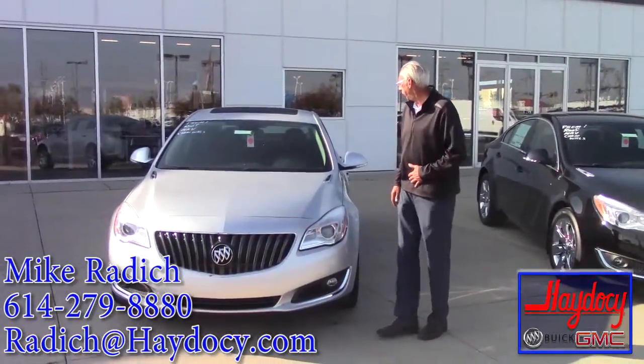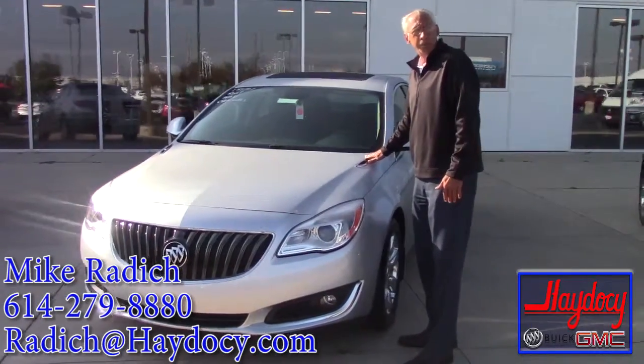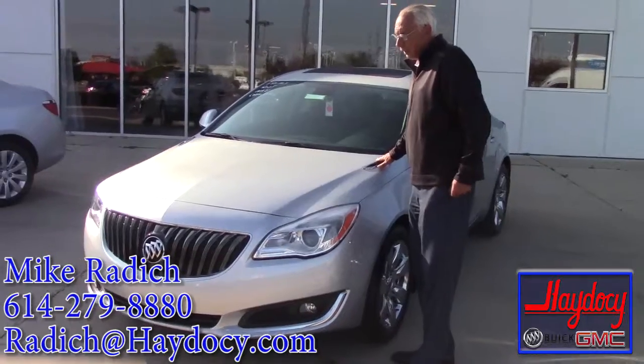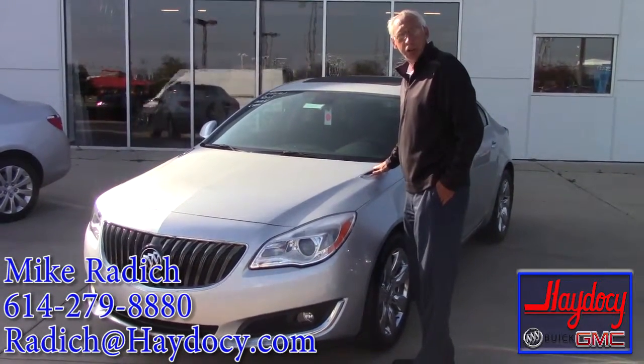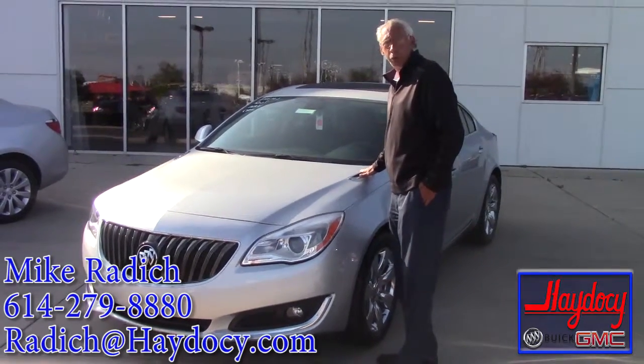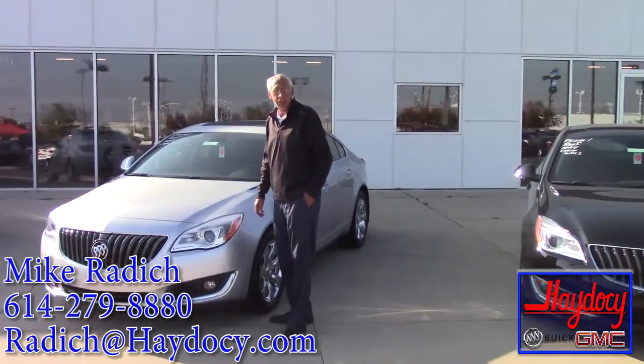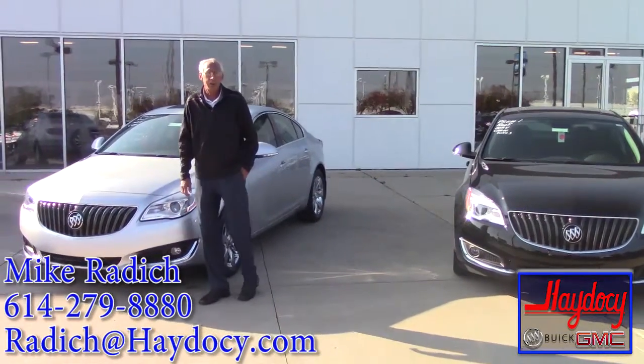I'd just like to point out we're going to have this new car here right next to it. So we do have a great selection of these cars. Some of them do have a little bit more money on them than the others as far as rebates. I'd just like to invite you to come in and take a quick test drive and take a look at it.